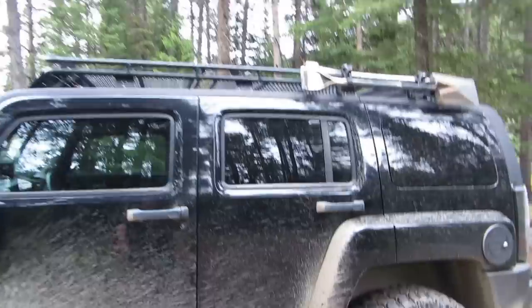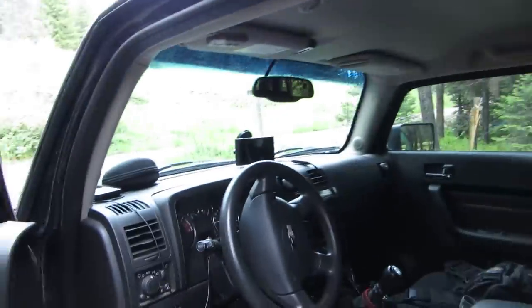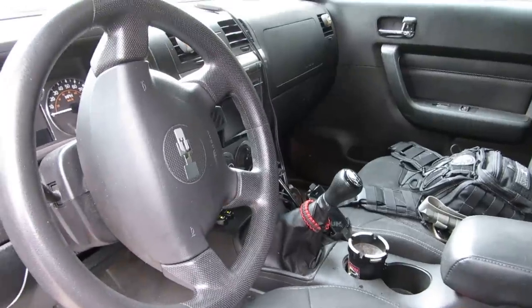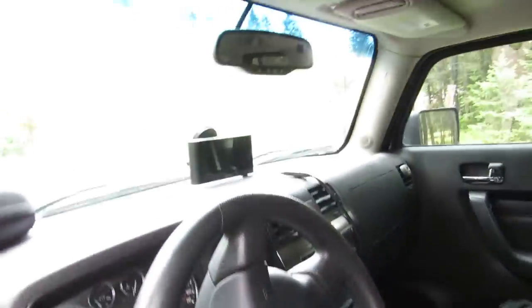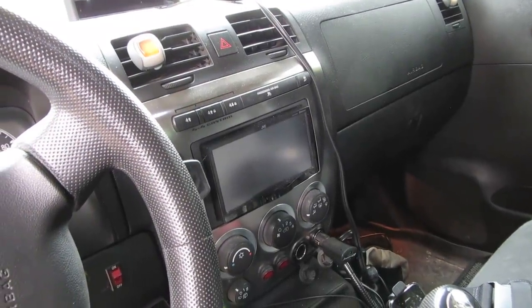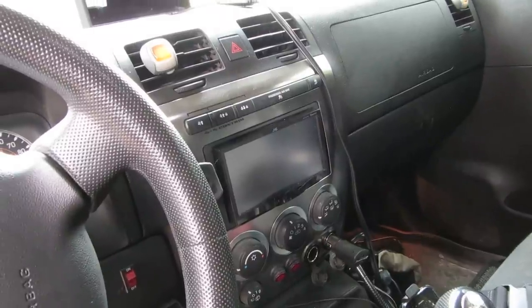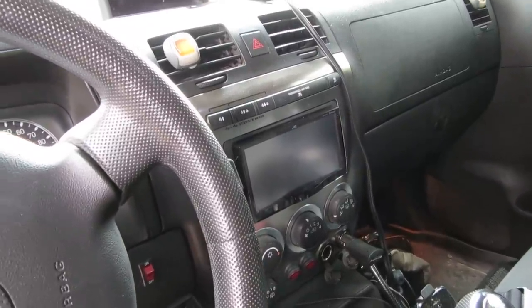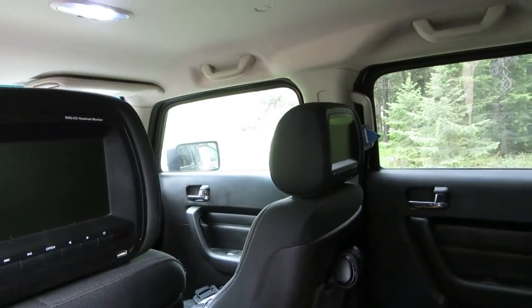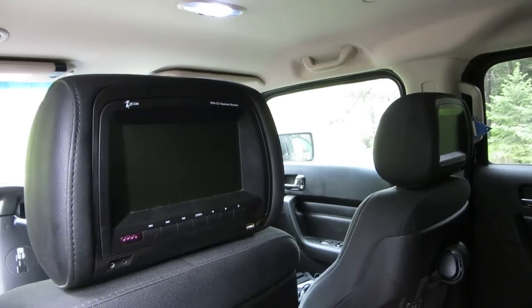It's a five-speed, which from what I hear is fairly rare. Up top we have navigation, and in the middle we have the whole audio/video system with surround sound. In the back we've got DVDs in the headrests so you can actually watch three different things at the same time.